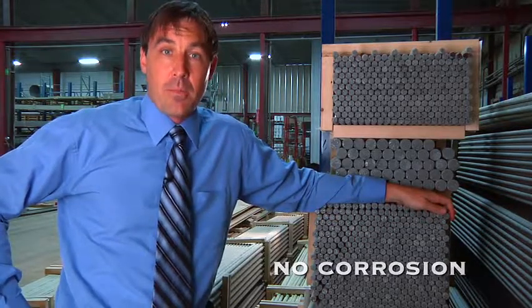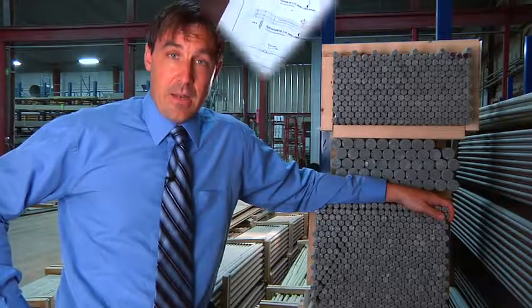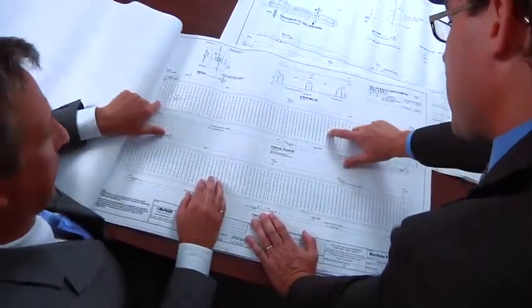Steel has become a major problem in our current infrastructures because as it rusts, the concrete degrades very rapidly. With the V-Rod, Poltrol has the best solution to your corrosion problems.